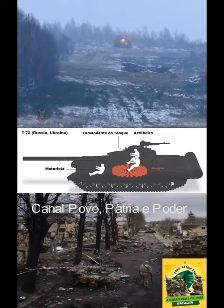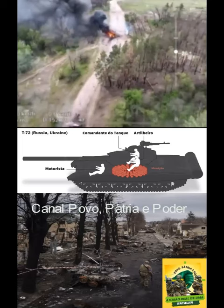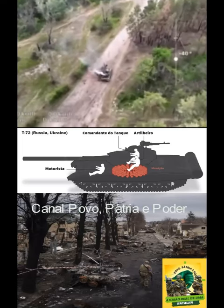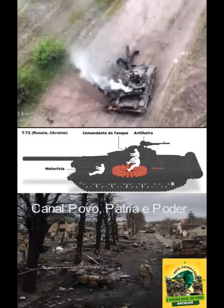An anti-tank grenade or missile penetrating the tank's side armor or the upper portion of its turret detonates one of these grenades, and the explosion can set off a chain reaction, killing the crew and destroying the tank.